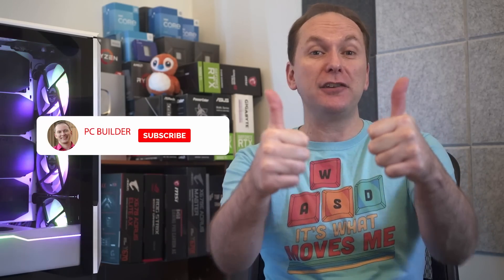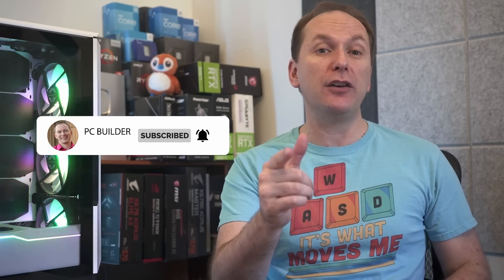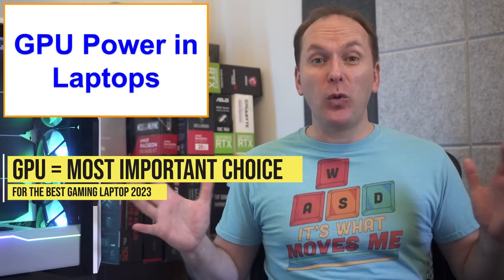Remember, if you get value out of the video please give it a like, as it really helps out the channel. And of course subscribe and click that bell icon so you get notified when we release cool content. With that, let's jump into it.